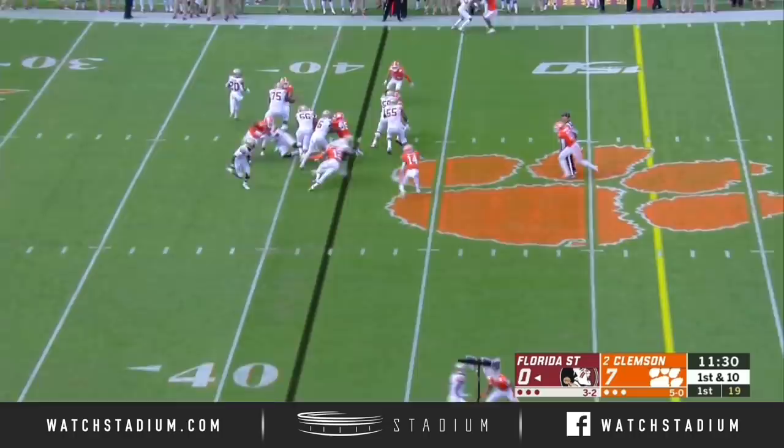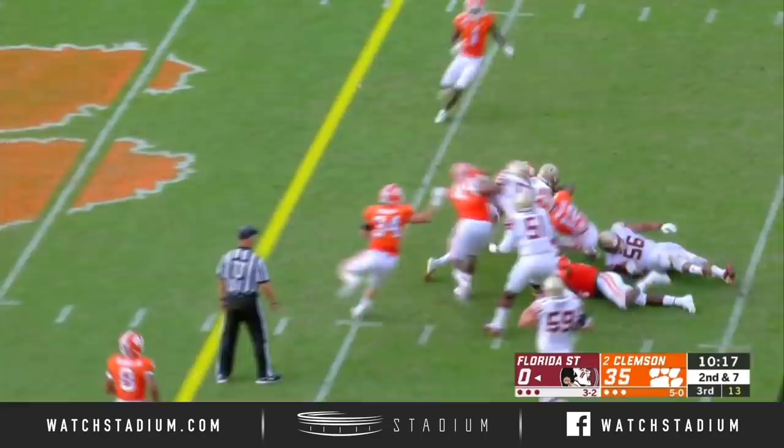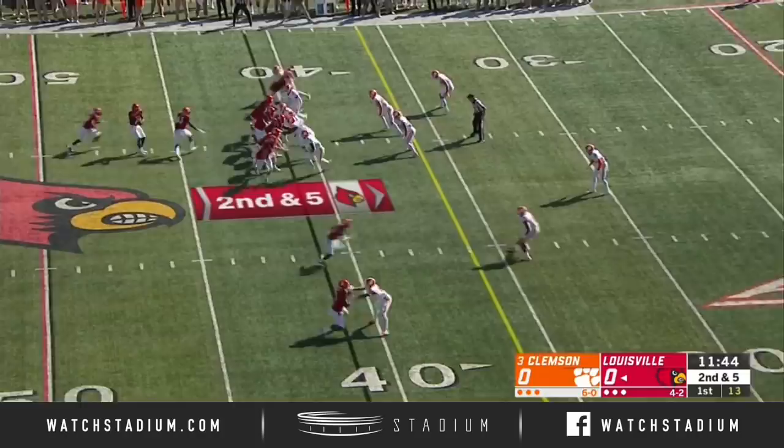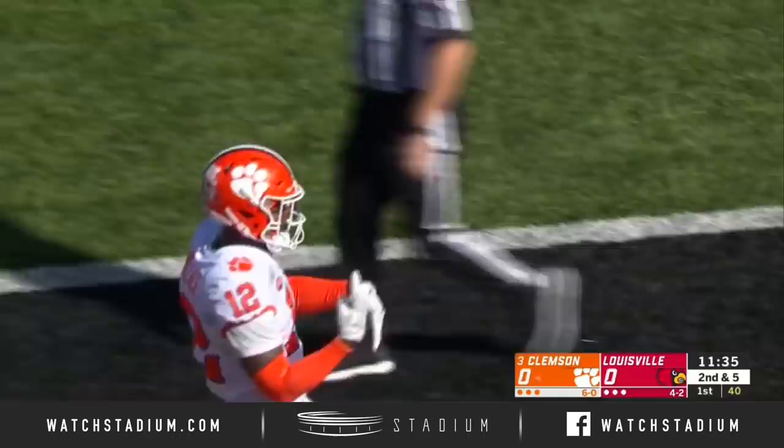There's Cam Akers approaching midfield. You can understand Florida State's frustration. Clemson needs to be outstanding with it today. Play action for Cunningham — he heaves one down the field for Atwell, and it's picked off at the goal line into the end zone, hauled in by Kayvon Wallace.